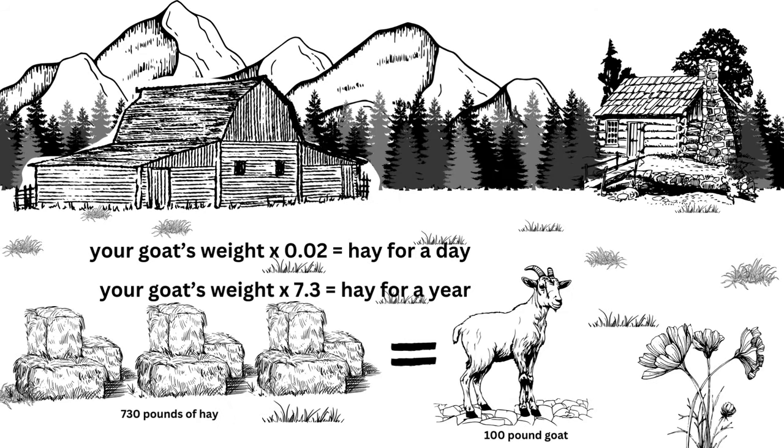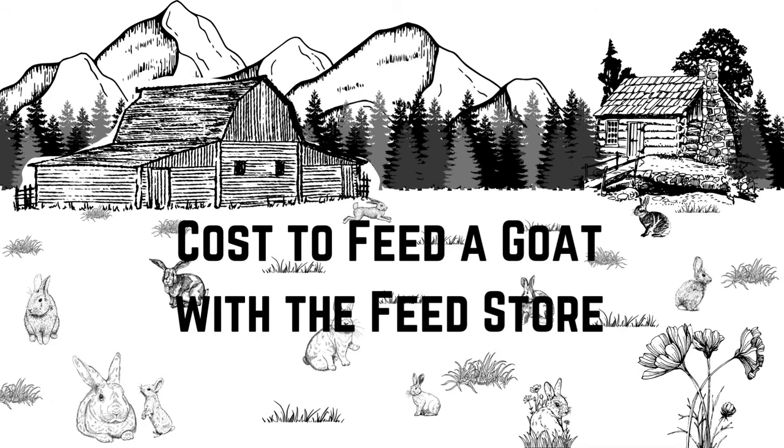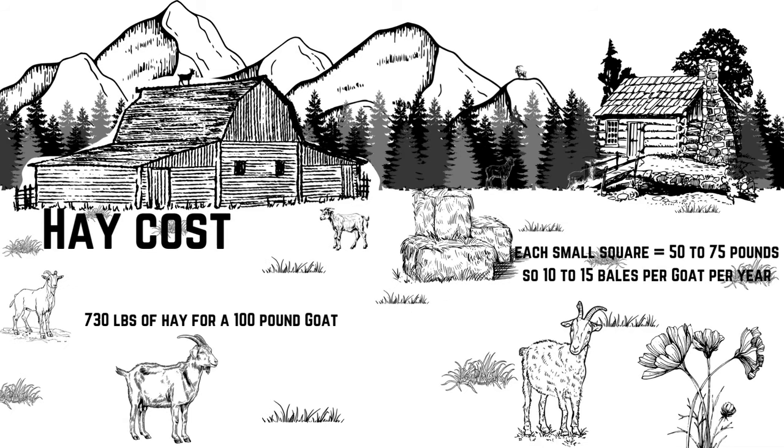I'm going to use a 100-pound goat for my example, which is pretty common for small milk goats — you can double this number for something like a Boer or Kiko goat. Take your goat's weight times 0.2 for daily hay needs, and times 7.3 for annual hay. A 100-pound goat needs about 730 pounds of hay per year — that's 10 to 15 bales at 50 to 75 pounds per bale.